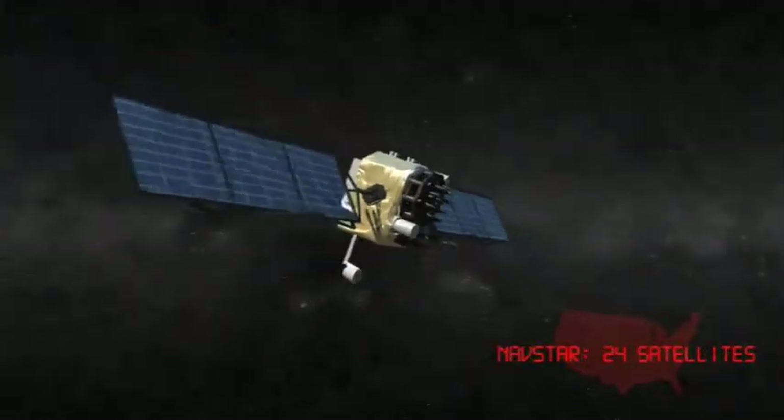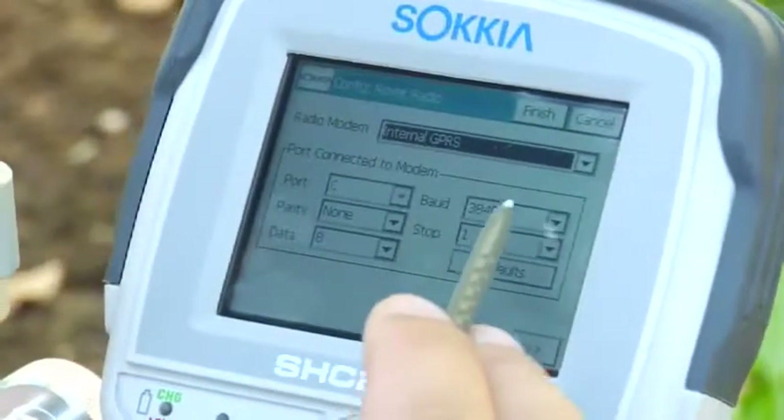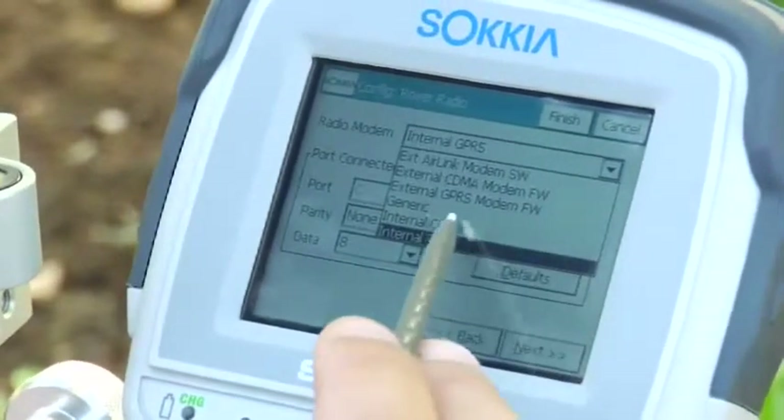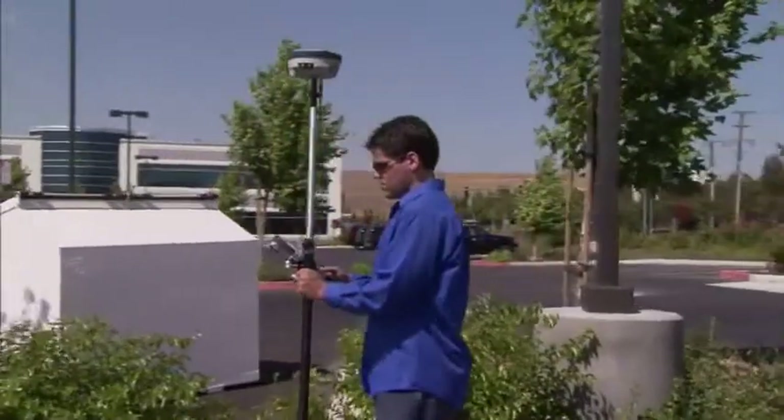The GRX1 is an integrated dual-constellation network-enabled RTK rover system capable of centimeter-level accuracy. Signals from both American GPS and Russian GLONASS satellites combine to offer maximum reliability and coverage. Choose an internal GSM or CDMA modem to connect with any GNSS or GPS network available, freeing you from needing a base.